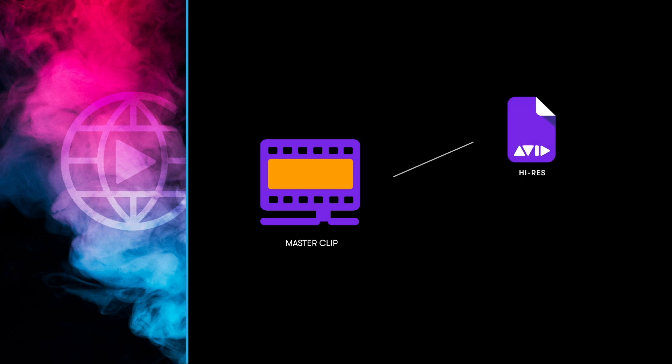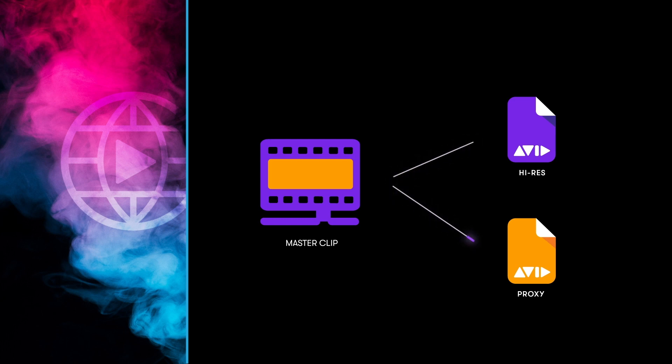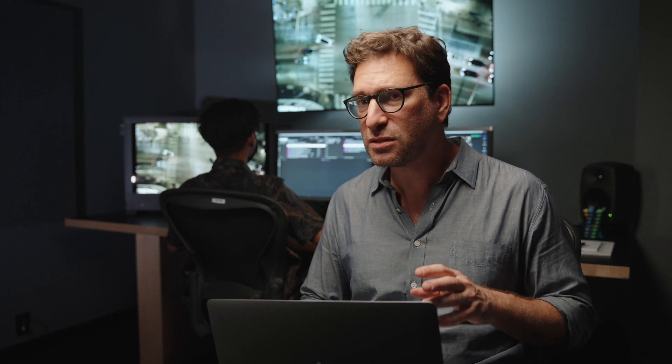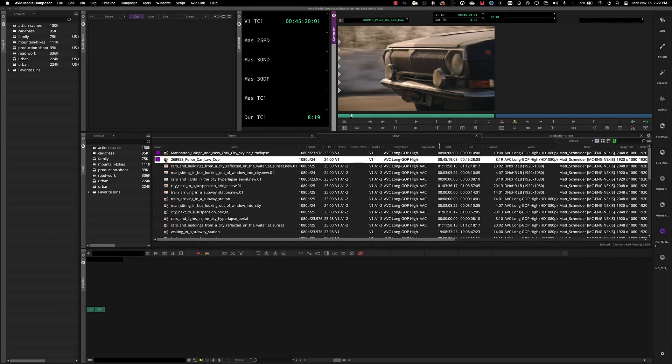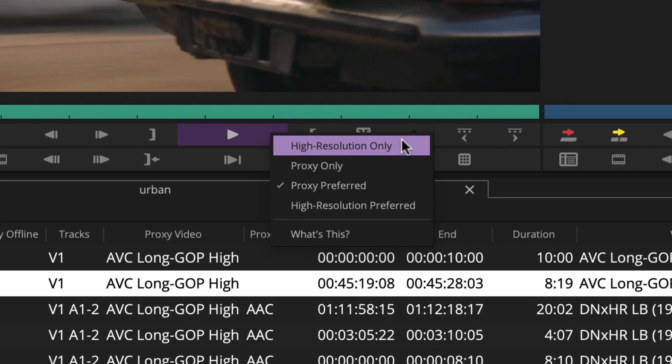Every clip in your Avid project will now have two media formats associated: a high-resolution format and the new Nexus Edge proxy. The high-resolution format is anything greater than the proxy — DNX 36 could be the Hi-Res, for example. Media Composer is a fully integrated part of the Nexus Edge solution, and it's Media Composer itself that allows for the ability to switch between the high-resolution format and the proxy format, with a new menu pick associated with the play button.